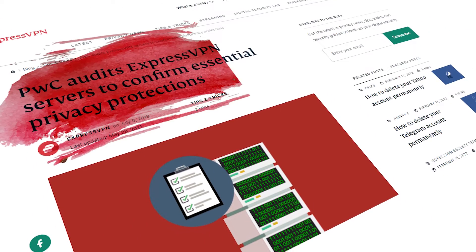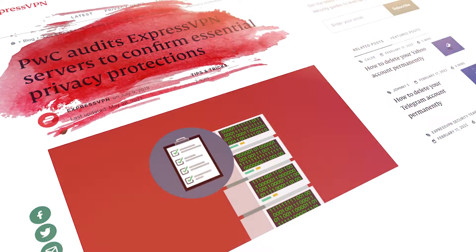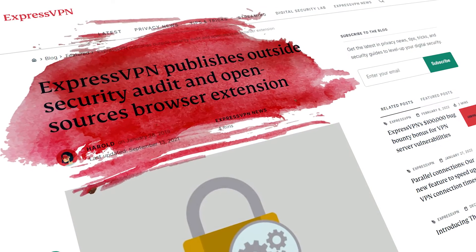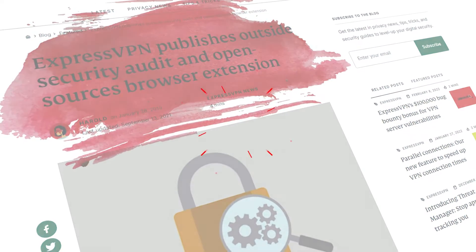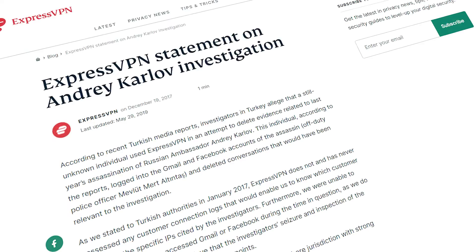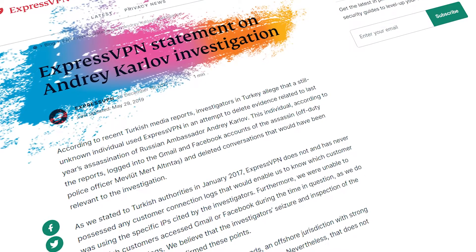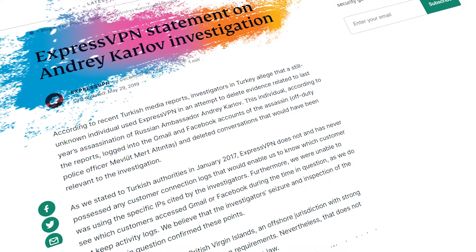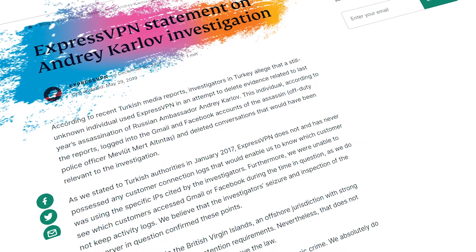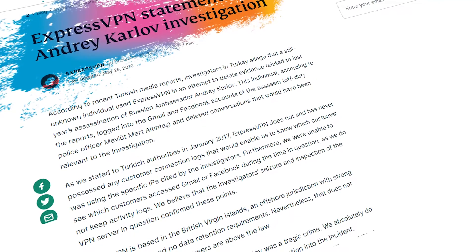Global firm PwC was invited to examine ExpressVPN's servers and code in an independent audit, and the browser extension was also audited by third-party cybersecurity company QR-53. In 2017, ExpressVPN's no-logs policy was put to the test in Turkey during a government investigation — the authorities seized a physical server to track down a user but ultimately couldn't find any identifying logs stored on ExpressVPN's server.